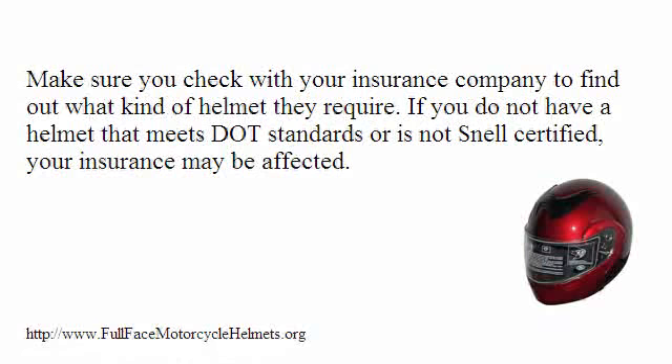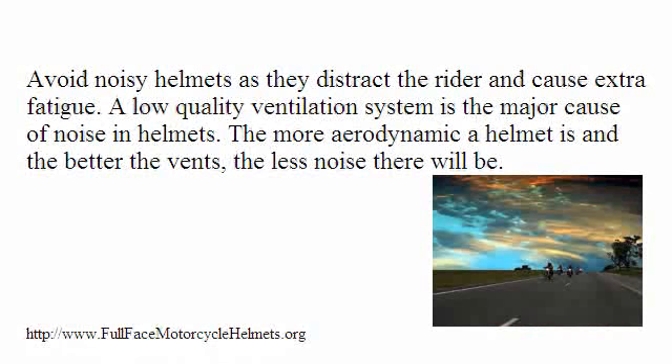Make sure you check with your insurance company to find out what kind of helmet they require. If you do not have a helmet that meets DOT standards or is not Snell certified, your insurance may be affected. Avoid noisy helmets as they distract the rider and cause extra fatigue. A low-quality ventilation system is the major cause of noise in helmets. The more aerodynamic a helmet is and the better the vents, the less noise there will be.